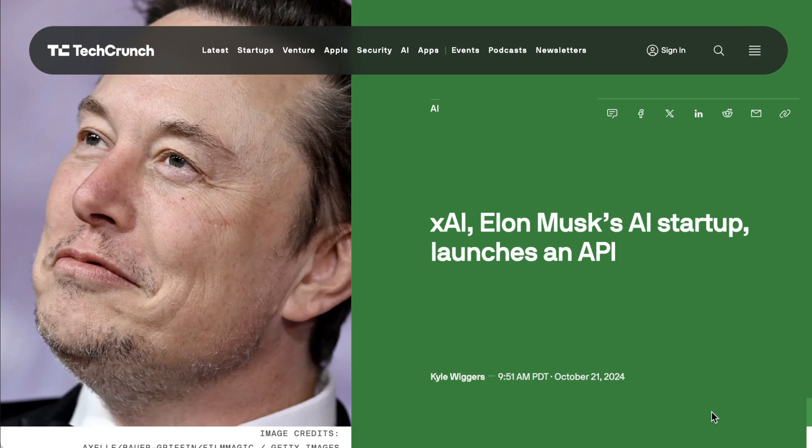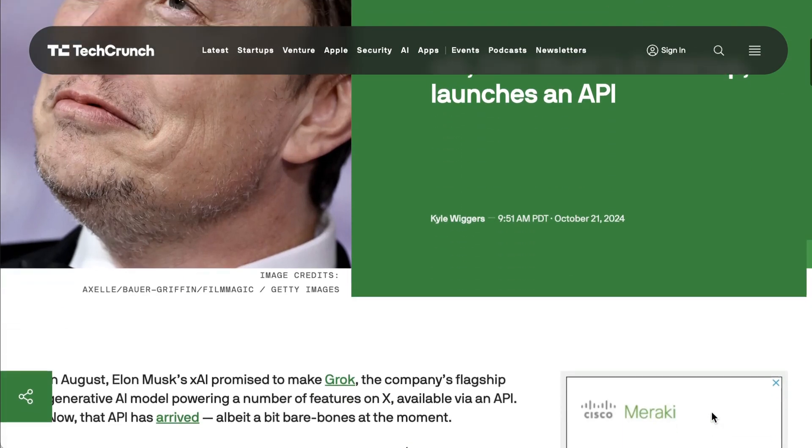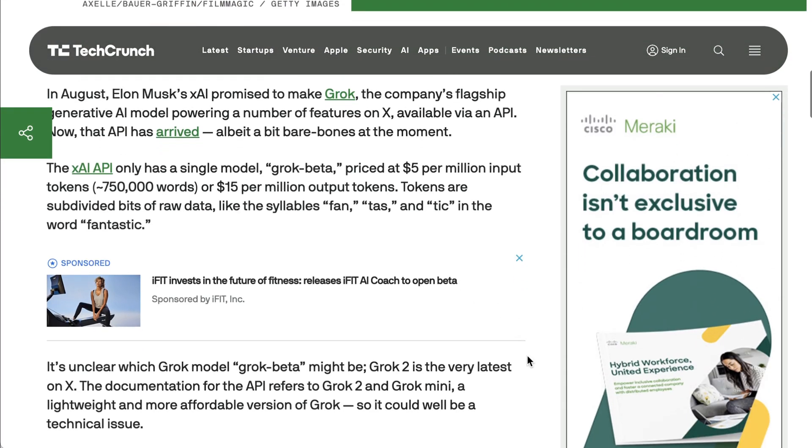We kick off with some news out of XAI, which has launched their API to allow developers to build on top of the company's Grok models. The APIs can access Grok 2 and Grok 2 Mini, which are the latest multimodal models from XAI. Developers can also generate images using Black Forest Labs' Flux1 Diffusion model.